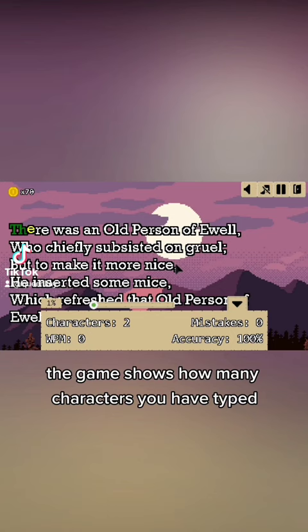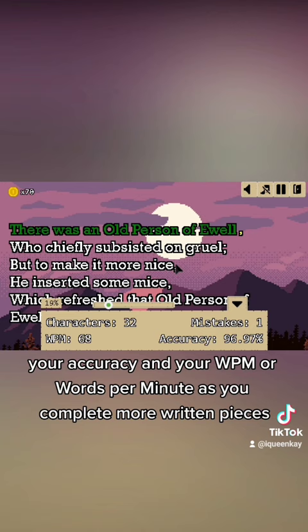The game shows how many characters you have typed, how many mistakes you have made, your accuracy, and your WPM — or words per minute.